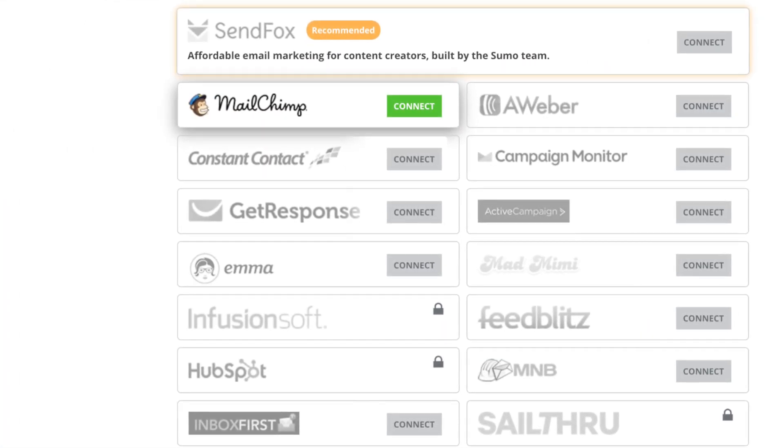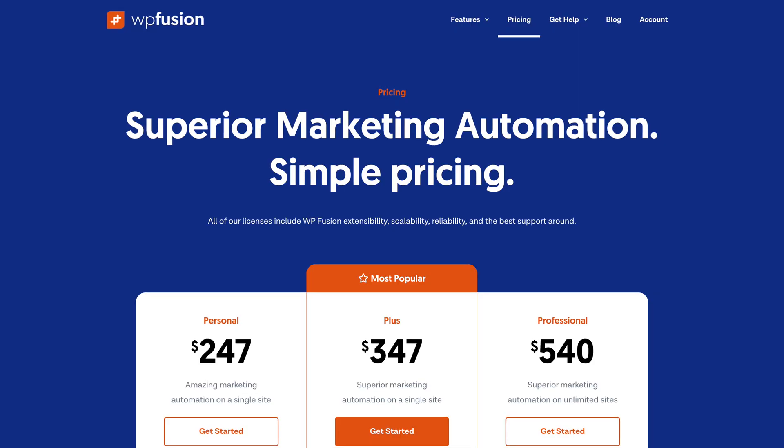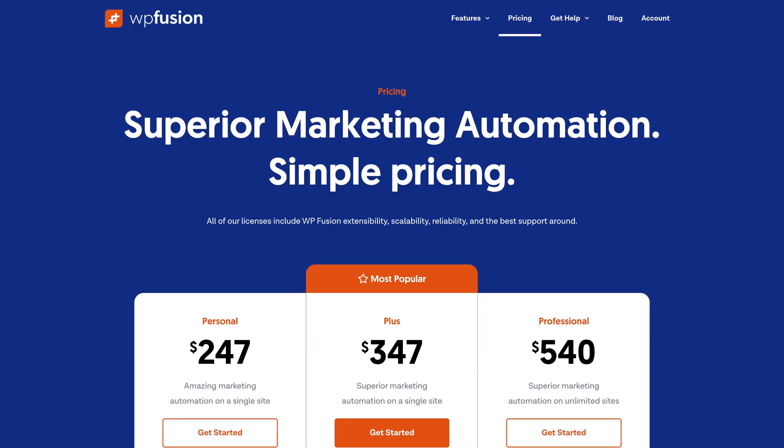But what about existing API integrations? What about contact forms or exit intent pop-up plugins for WordPress? I found that Mailchimp and Aweber are typically always supported, but lesser known companies like Sendinblue sometimes are not. Sumo, my exit intent pop-up plugin of choice, supports Mailchimp and Aweber, but Sendinblue is nowhere to be found. Mailchimp and Aweber also have plugins to integrate with Contact Form 7, so when someone fills out a contact form, you can automatically subscribe them to your list. With Sendinblue, it's technically possible, but you need a paid plugin called WP Fusion to bridge the gap — so you're already running into costs with the free service.